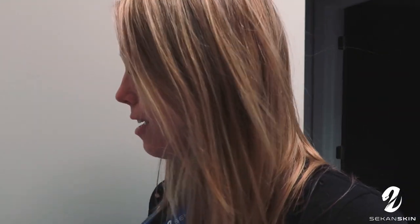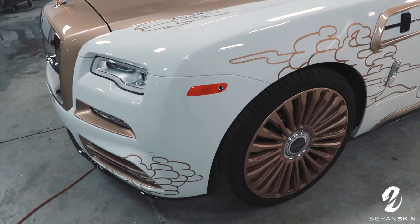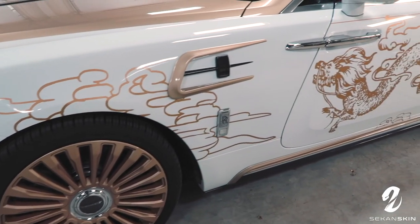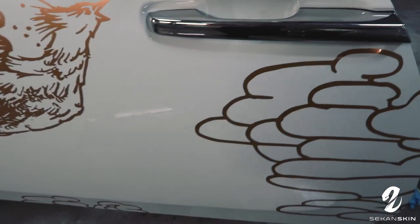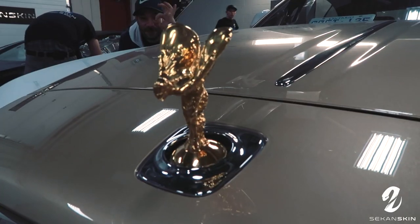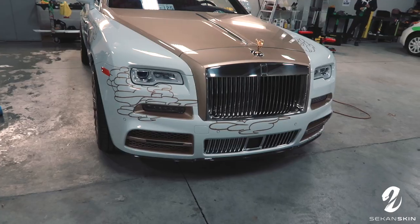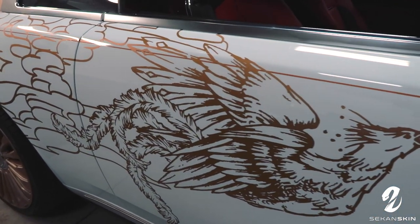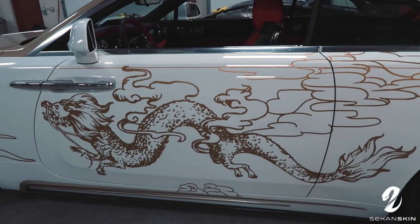It looks really sick. I'm so excited for the client to come and check it out. Florida trip is done, heading home. Stay tuned for more — see you guys next time.